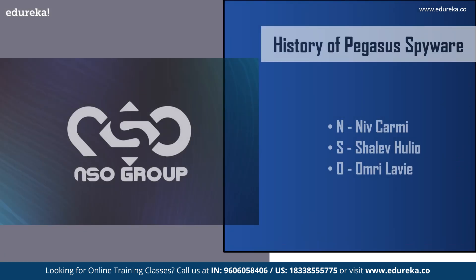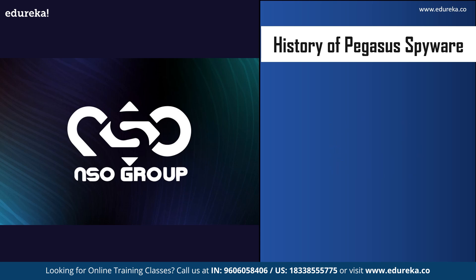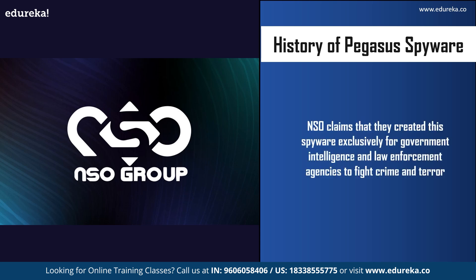To understand why this spyware was created, let us talk about the history of Pegasus. It was developed by an Israeli company called the NSO Group. NSO stands for the starting letters of the names of the three founders: Niv Carmi, Shalev Hulio, and Omri Lavie. NSO claims they created the spyware exclusively for government intelligence and law enforcement agencies to fight crimes and terror — for example, finding car bombs, stopping drug trafficking, or finding kidnapped children.